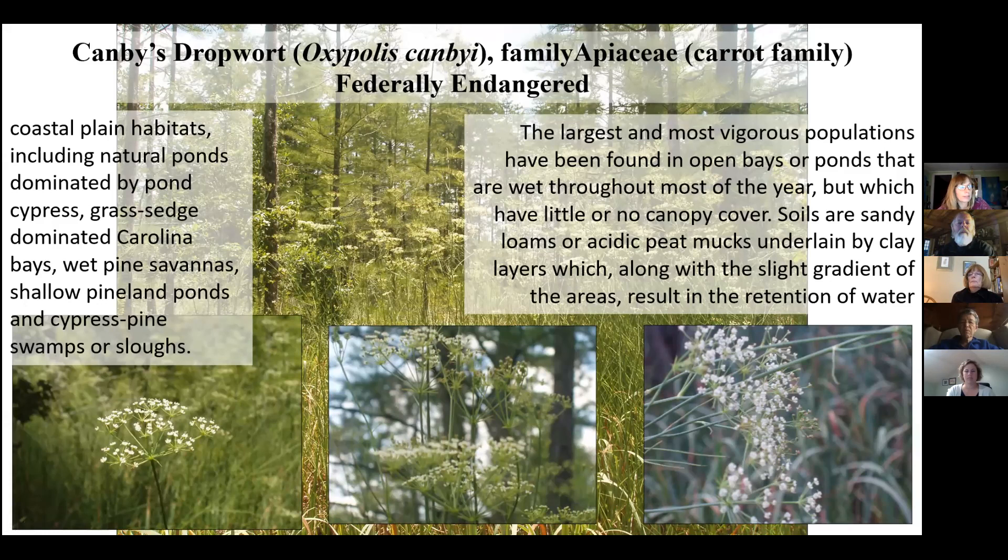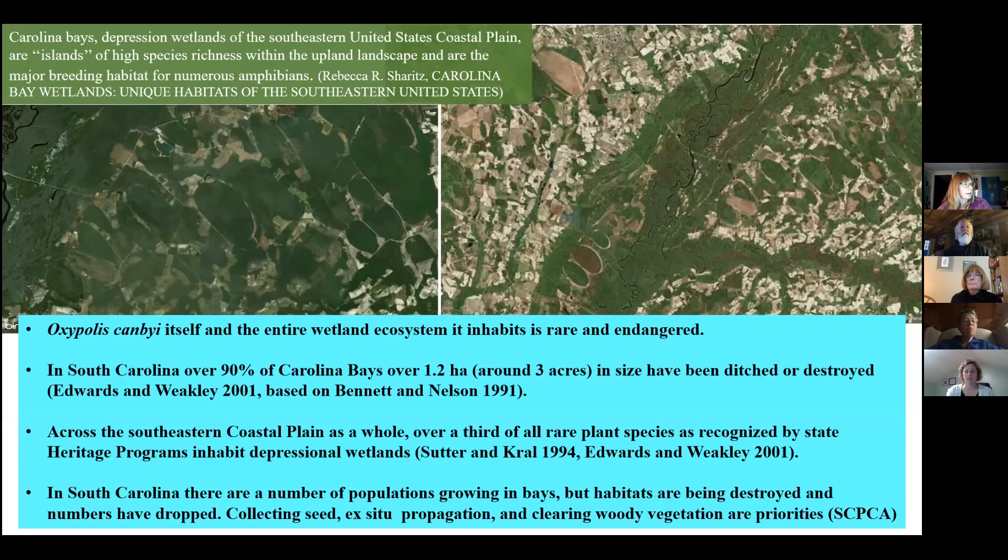The most vigorous populations of Canby's dropwort are found in open bays or ponds that are wet throughout most of the year but have little or no canopy — they do better with a lot of sunlight. They have sandy soils or sandy loams, acidic peat mucks underlain by a clay layer which causes water retention. In South Carolina, over 90% of Carolina bays over three acres have been ditched or destroyed, and across the southeastern coastal plain, over a third of all rare plant species recognized by state heritage programs inhabit depressional wetlands.